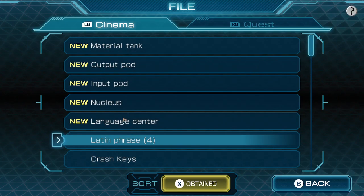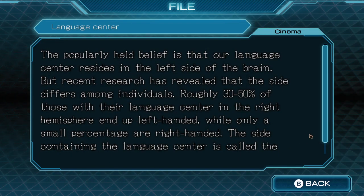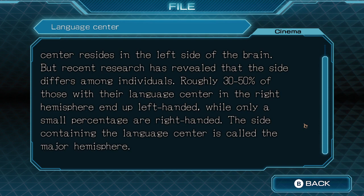Language centre. The popularly held belief is that our language centre resides in the left side of the brain, but recent research has revealed that the side differs among individuals. Roughly 30-50% of those with their language centre in the right hemisphere end up left-handed, while only a small percentage are right-handed. The side containing the language centre is called the major hemisphere.